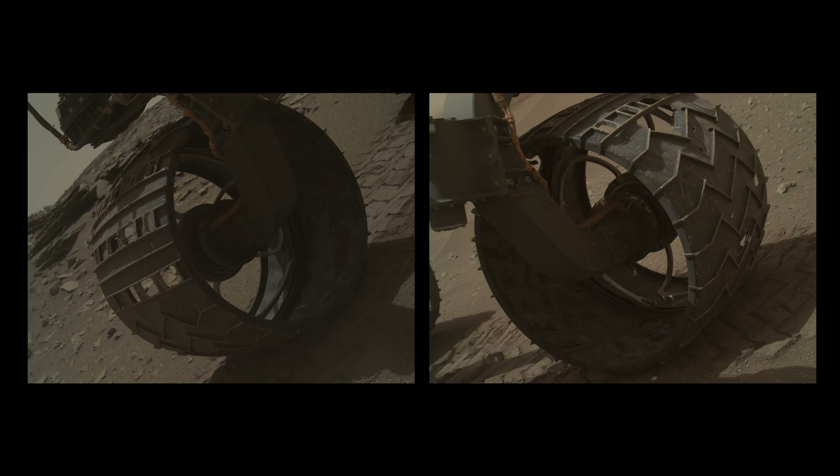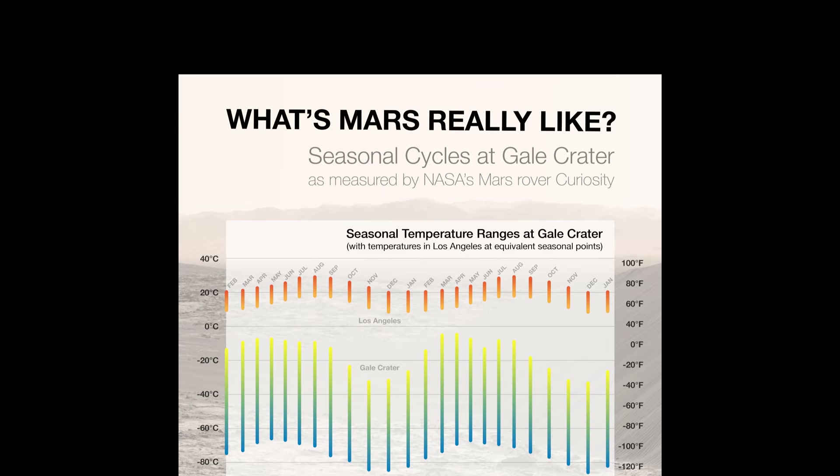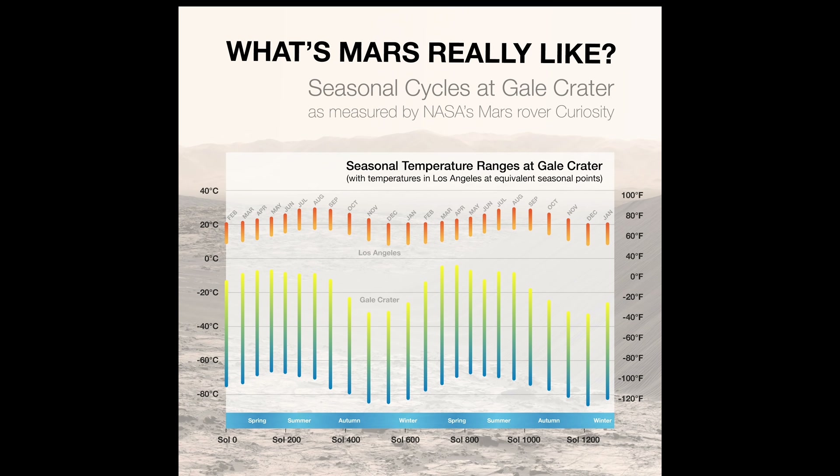As Curiosity comes close to completing four Earth years on Mars, it hits a milestone of two Martian years studying the planet. During this time, Curiosity has been studying Martian seasonal patterns. Mars is much colder than Los Angeles — daytime temperatures during summer in Gale Crater can reach a survivable minus 10 degrees Celsius (14°F), while on the very same night temperatures could drop all the way to minus 70 degrees Celsius (minus 94°F).